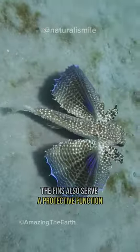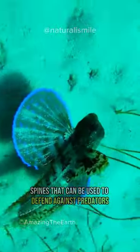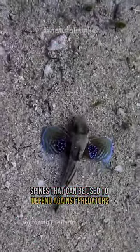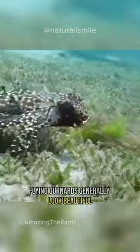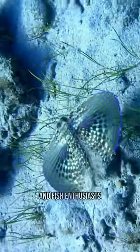The fins also serve a protective function, as they contain dangerous spines that can be used to defend against predators. Flying gurnards generally look beautiful with a variety of colors and are often an attraction for divers and fish enthusiasts.